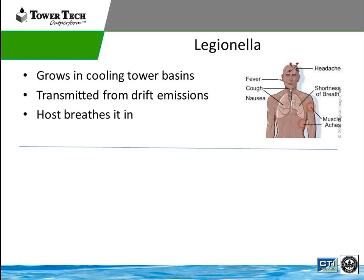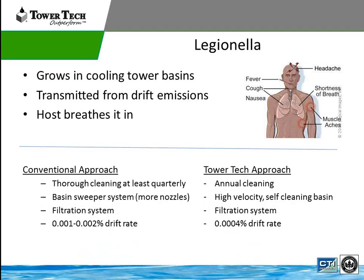Legionella grows in the cooling tower basin because that's typically stagnant water — there are areas for it to grow. It's typically transmitted through drift emissions. Tower Tech has about 80 to 90% better drift emissions than a traditional tower. We're not going to have the droplets on the side of the tower like a traditional tower, where the host breathes it in. Oftentimes Legionella is not even accurately detected and is thought of as a different illness. I'm not a Legionella expert from an illness standpoint — I'm just trying to explain how a cooling tower affects it and how we can improve upon it.